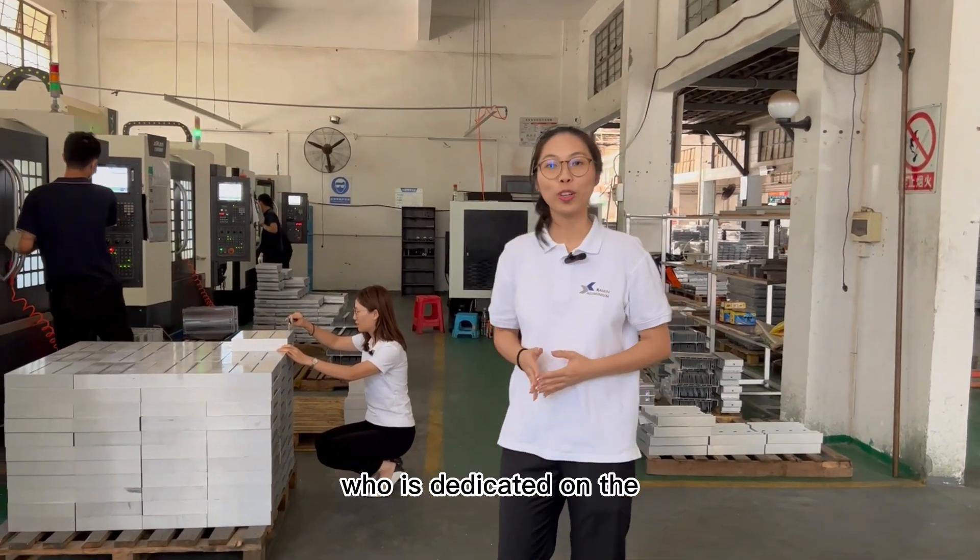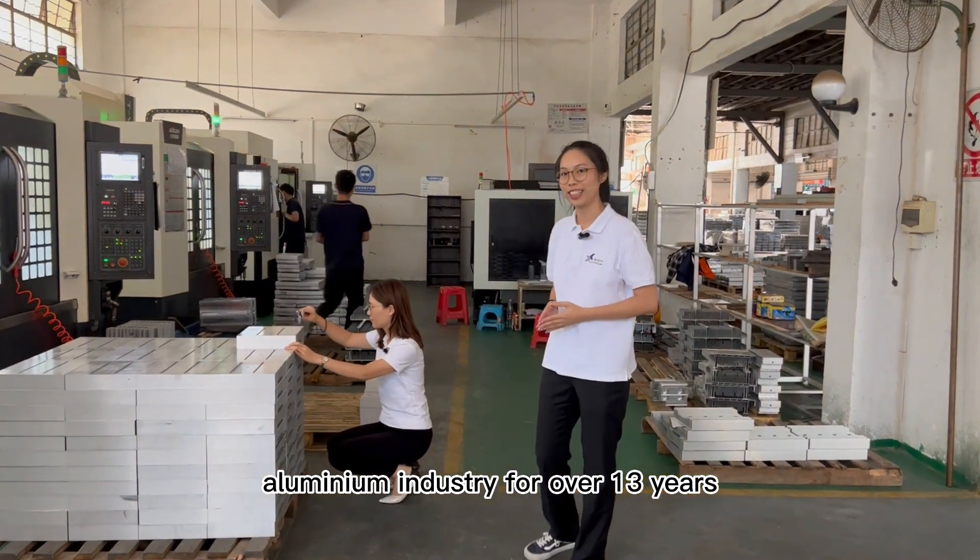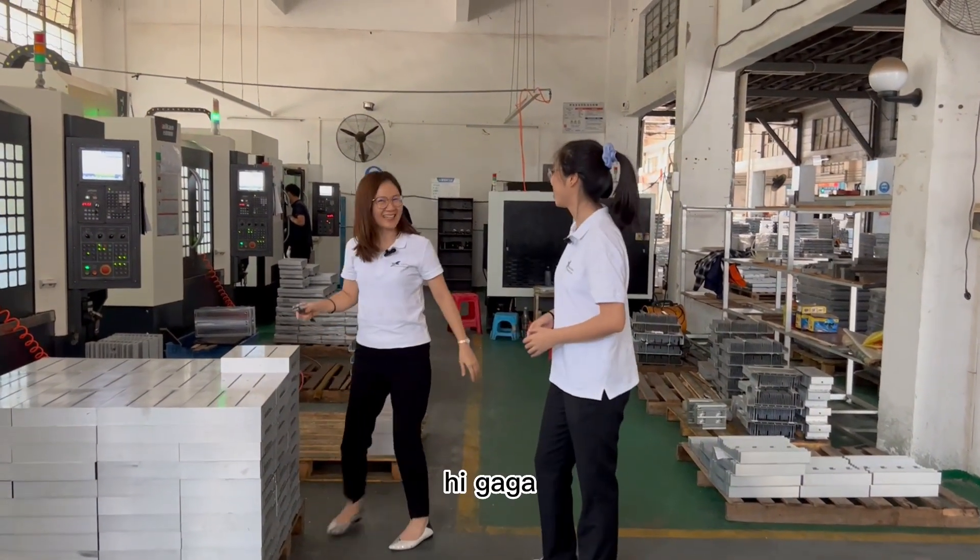This is my colleague, Cassie, who is dedicated to the aluminium industry for over 30 years. Hi, Cassie. Hi, Gaga.